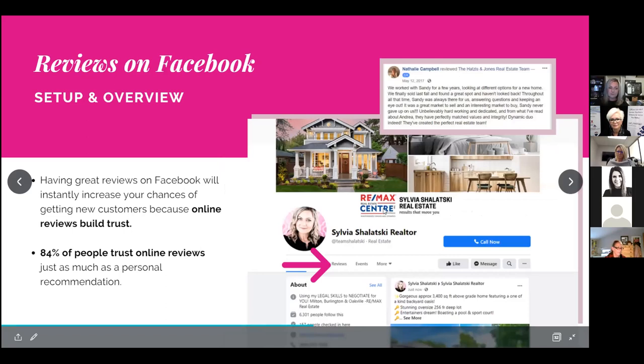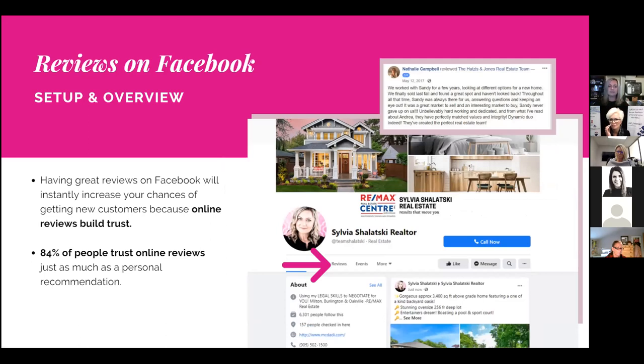Another wonderful feature of Facebook business pages is that it allows current, past, and future clients to leave reviews. 84% of people online trust reviews like a personal recommendation, so it's very important to have that feature enabled. As you work with clients, once you've found them a home or sold their home and they've had a great experience, ask them to leave reviews. Reviews also give you brownie points with the Facebook algorithm and build trust.